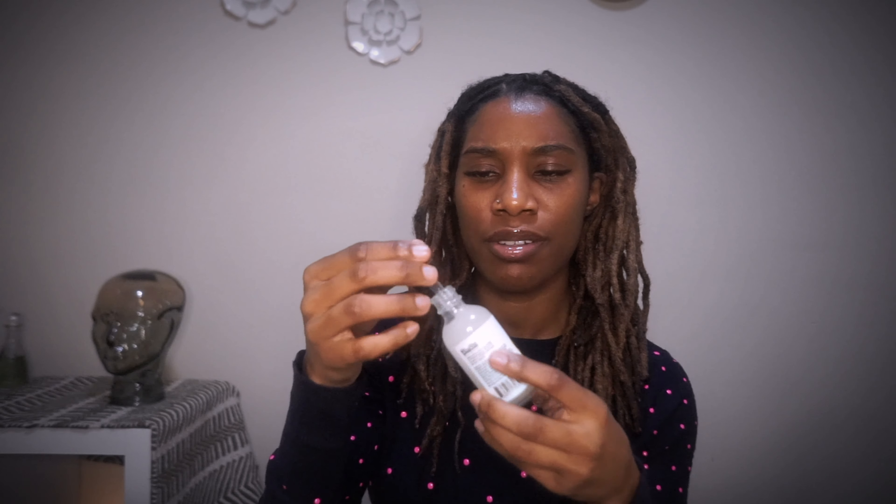It doesn't have too sticky a feel. It does have a slight one because of the honey — honey is a humectant which draws moisture from the air. It dried and absorbed really fast into my skin, so I know it's not going to run down my scalp. This gel base is going to be everything in the summer.